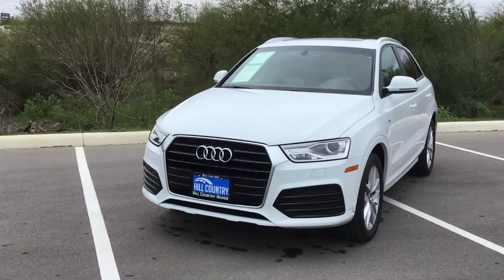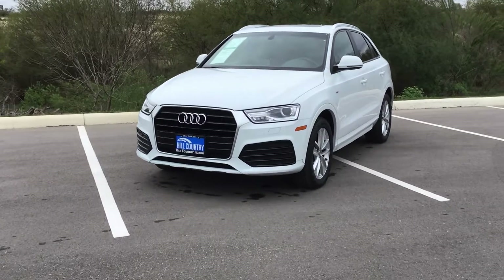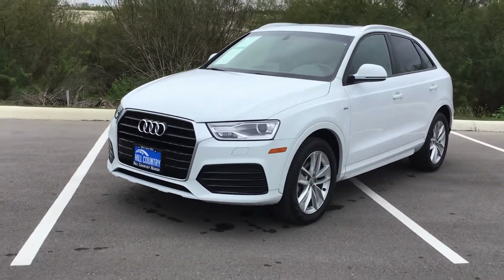Hi Melissa, this is Tyler with Hill Country Honda. I'm going to be your client specialist here. I just want to do a quick walk around the 2018 Audi Q3 Sport that you inquired about.